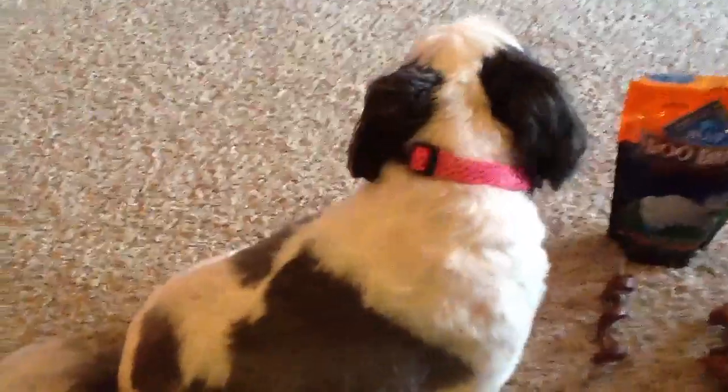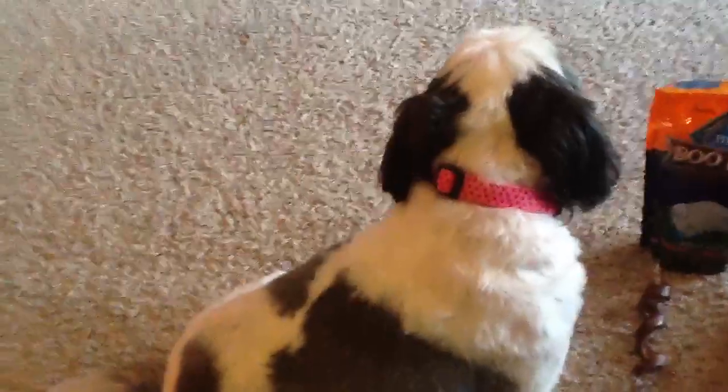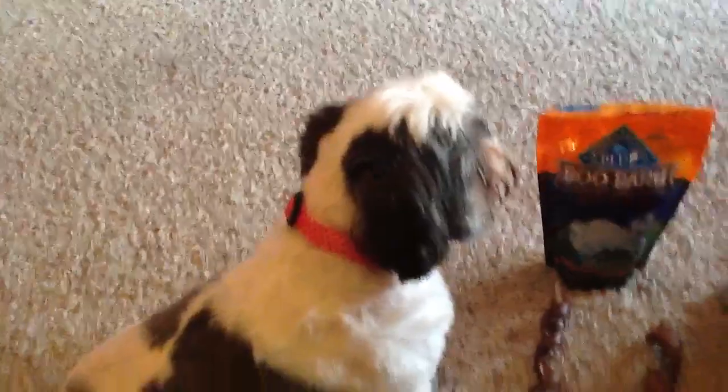They've needed new collars for a long time, so Pickles is showing off her new pink polka-dotted collar, and Zoe got one too. They've got matching collars. Theirs were getting pretty grubby, so they're sporting some new collars this weekend.